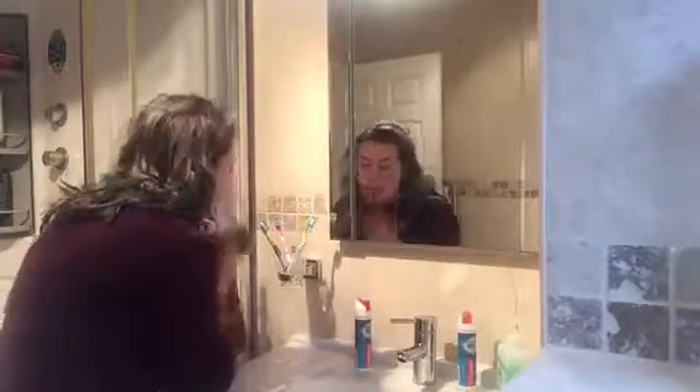I head upstairs after I've cleaned up and brush my teeth like any normal person. After that I give myself a splash of water on my face for a good rinse, because I don't really like using soap in the mornings. I pat it dry, then head into my bedroom, open the curtains and make my bed, just to make sure all the light's in and the bed looks nice.